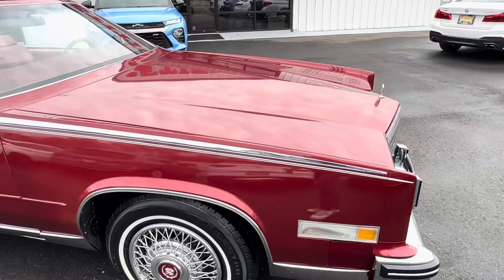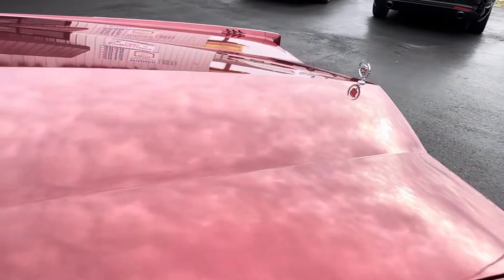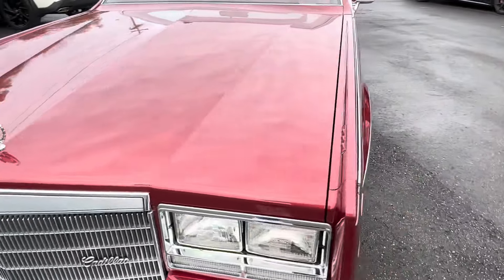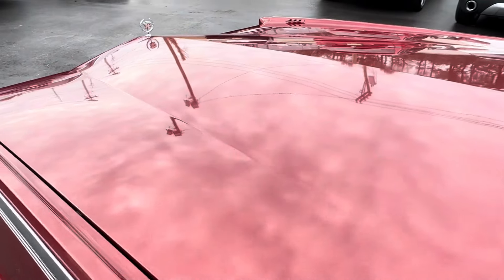The purpose of this video is to get the paint out in the sunlight so you can see that the checking from the other video — shot under fluorescent light — is nowhere near as noticeable outside. When I say light checking, it's very light. Fluorescent light really intensifies it, but out here you just see nice deep metal flake and a glossy shine.